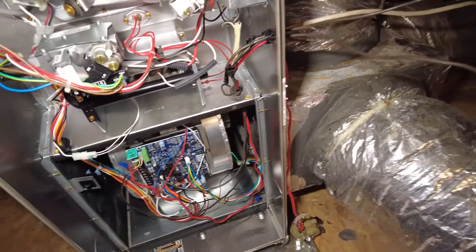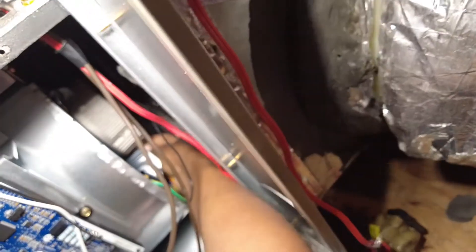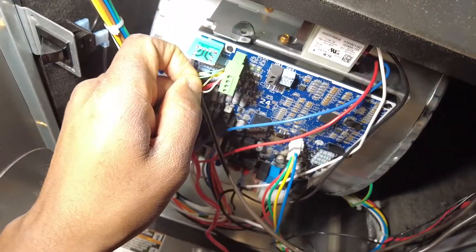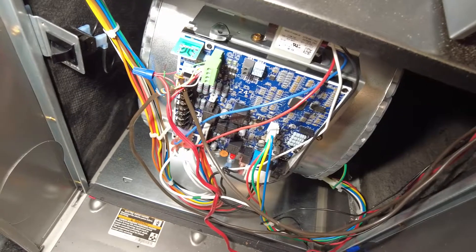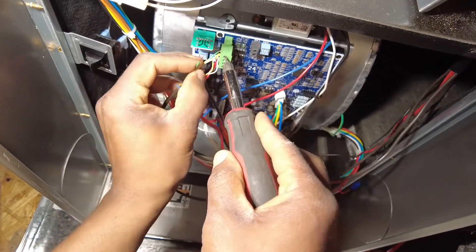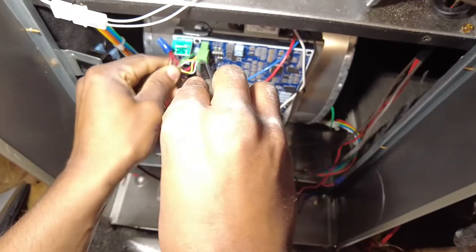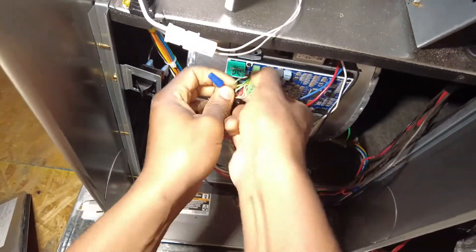Harness seemed good. Checking for any obstructions or anything like that. Could that do it? I see something here.